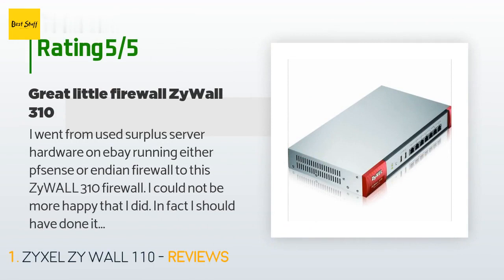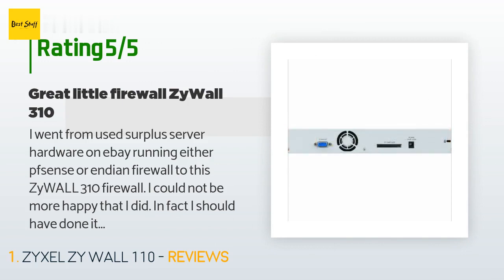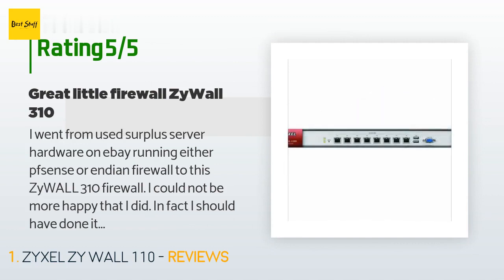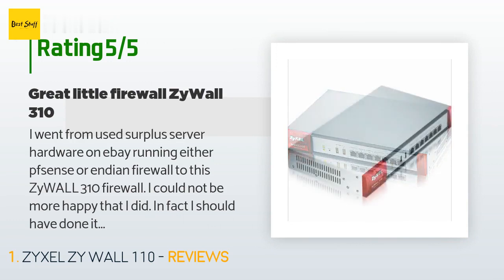I went from used surplus server hardware on eBay running either PFSense or IPFire Firewall to this ZY-WALL 310 firewall. I could not be more happy that I did — in fact I should have done it much sooner. Even when the 3 fans on the back are at full speed during boot up, it is still much quieter than my Sun V20Z or V60X servers. After boot up the fans throttle back to half speed and while I can still hear it, they really don't bother me.